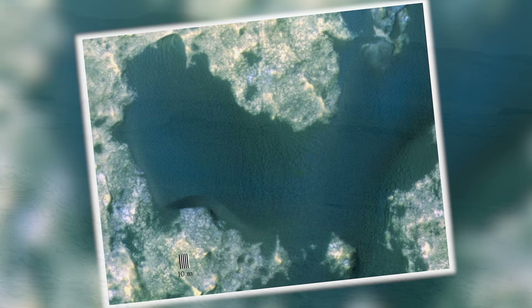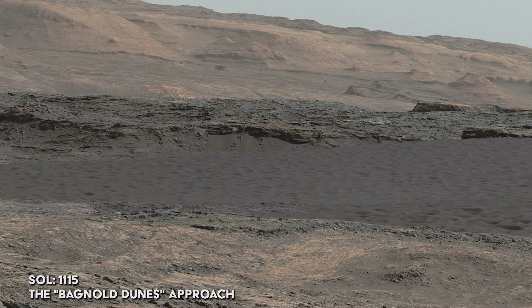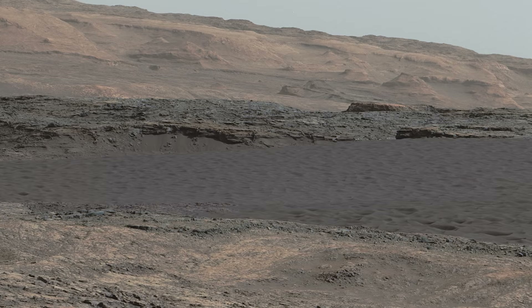From its current position, Curiosity can see part of this dune field — the dark band in the mid-ground. The team at NASA gives it the informal nickname the Bagnold Dunes, named after Ralph Bagnold, who crossed the Libyan desert and was one of the first explorers to acquire a deep understanding of the physics behind sand dunes.